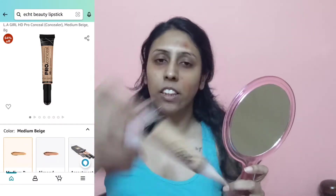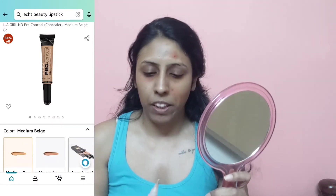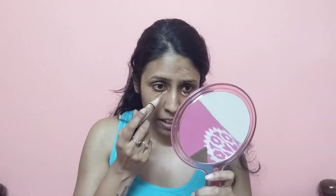I'm also applying concealer — this is the LA Girl Pro Conceal HD Concealer in the shade Medium Beige. I've been using this concealer for a while and I really like it; it's available at a great discount on Amazon. I'm now going to use my fingers to blend it in.